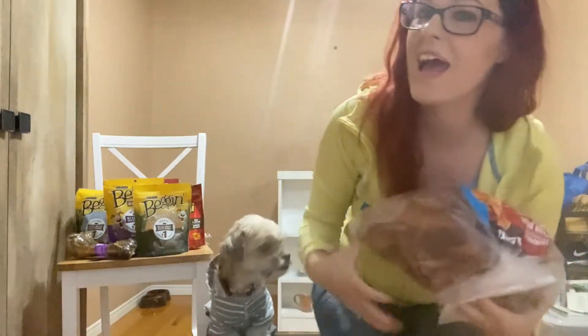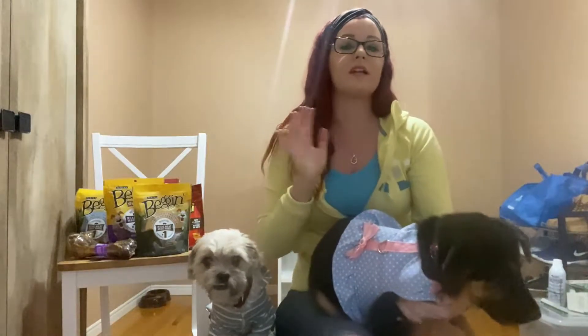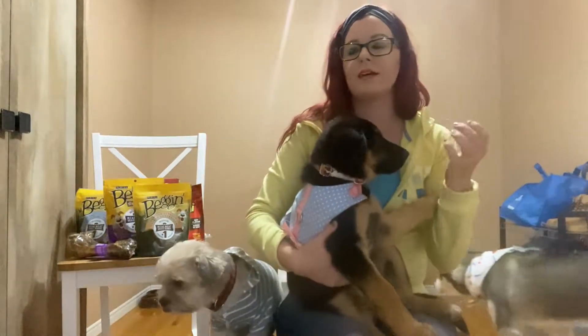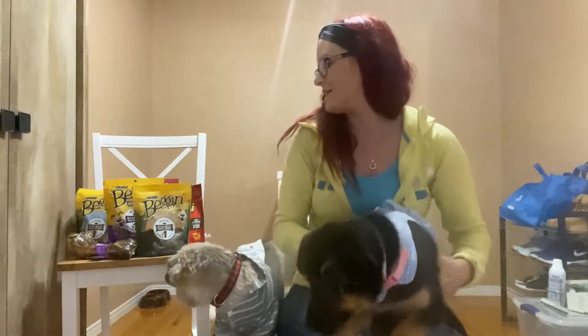So the first one was a complete bust. It was the Rawhide, and also I'm not a huge fan of Rawhide. Even after this video I'm probably gonna take those Rawhide treats I put down on the floor as well as that bag and throw them out, because I just don't like the dogs having the Rawhide type bones and treats. But anyway, none of them liked it.